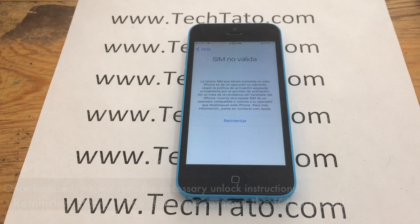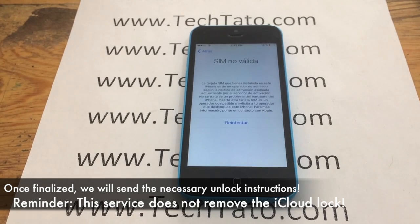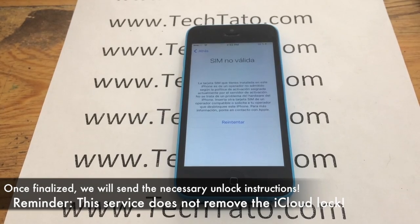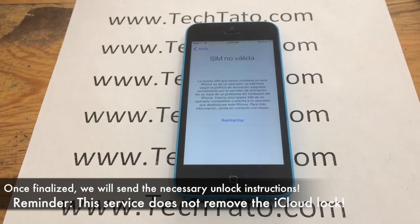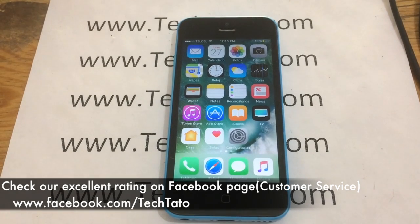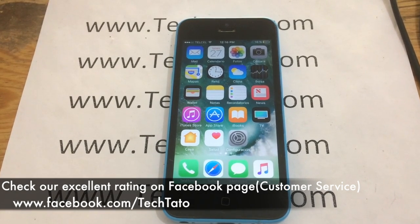Once the actual unlock is finalized, we will send you a notification. If your device, upon entering a different SIM card, says 'SIM not valid,' that simply means this is the service you need. I recommend proceeding to my website where you can initiate your order and we can unlock your device.